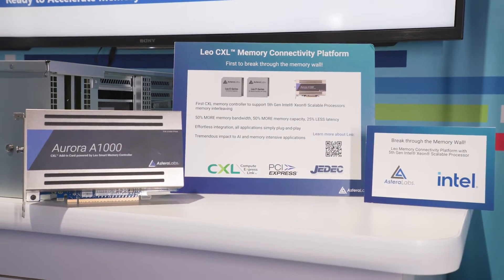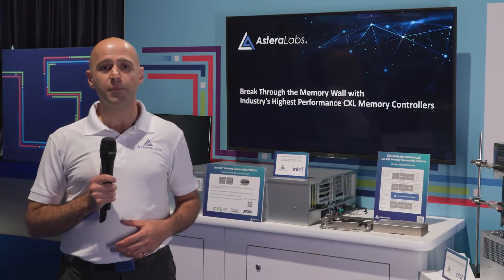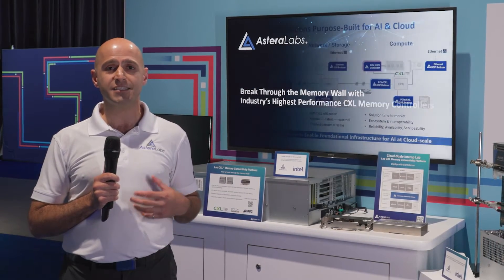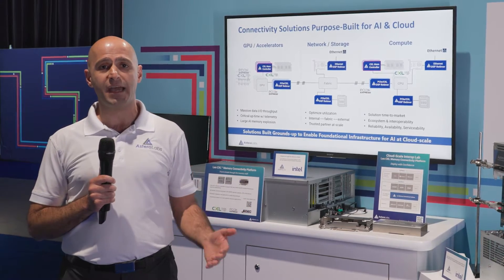Our Leo CXL smart memory controllers are the industry's highest performance controllers on the market, and combined with 5th gen Intel Xeon scalable processors we're delivering 50% more memory bandwidth and capacity.